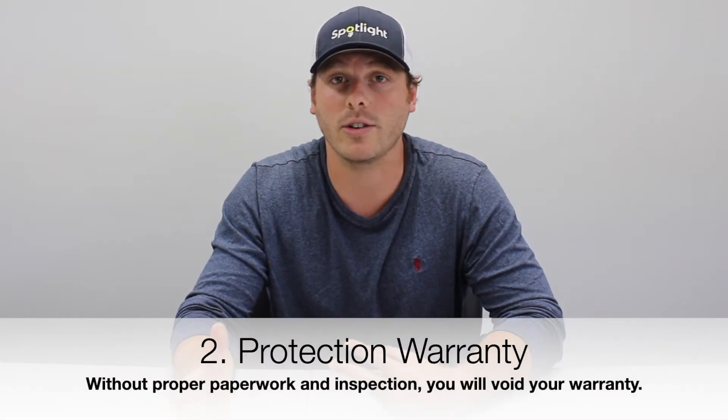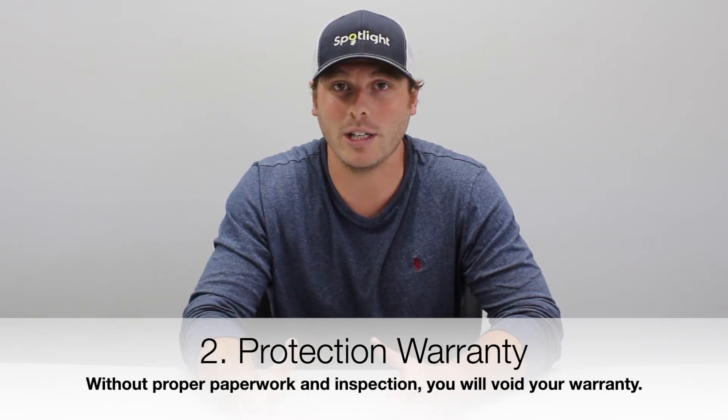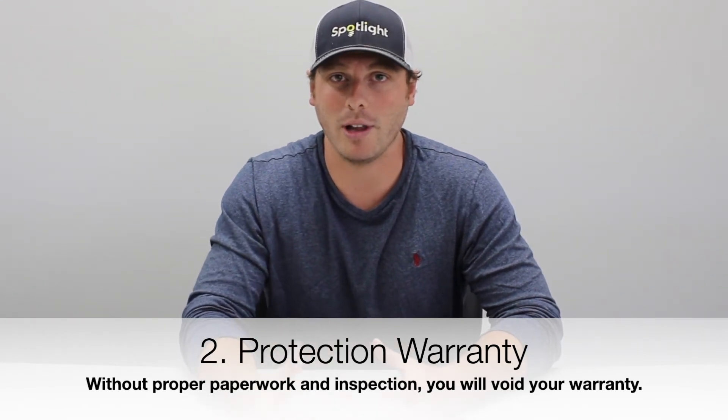Secondly, you have a warranty against the device that you've just purchased from the manufacturer. The manufacturer is not going to uphold that warranty if that charging appliance does not have the required permitting behind it. That's the second reason.